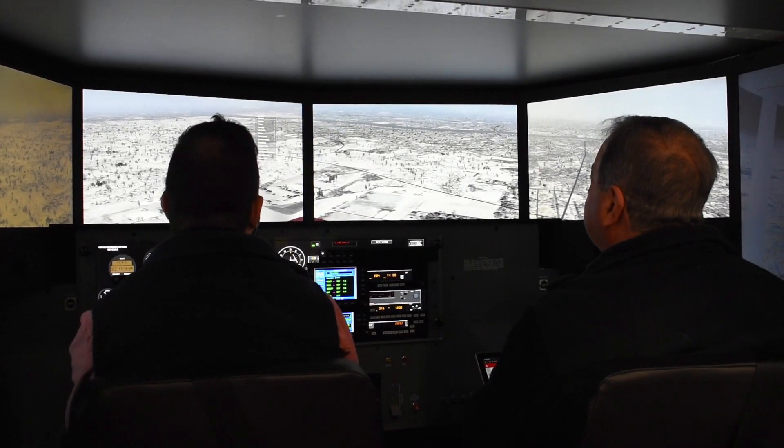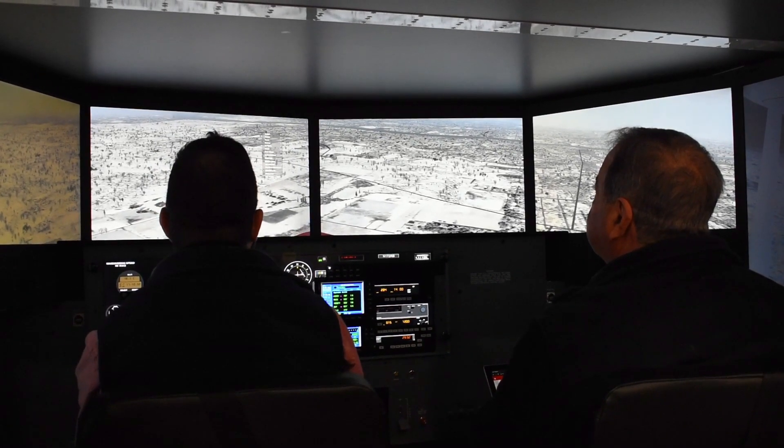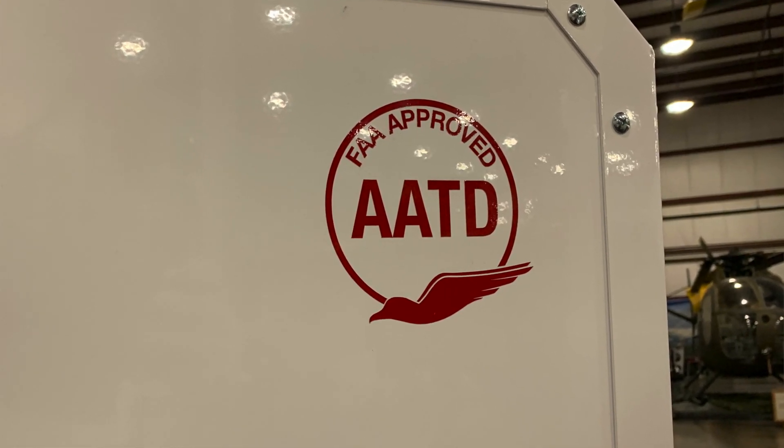This simulator can do almost anything the airplane can do except leave the ground, but it does it in a safer and much more efficient environment. We plan to rent it out to area pilots. We're collaborating with the EAA to allow their members to use it at a discount, and we're collaborating with the local flight school to let their students use it for their flight training. We think it'll have a lot of different uses.